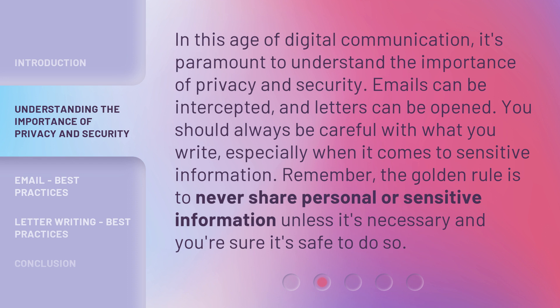In this age of digital communication, it's paramount to understand the importance of privacy and security. Emails can be intercepted, and letters can be opened. You should always be careful with what you write, especially when it comes to sensitive information. Remember, the golden rule is to never share personal or sensitive information unless it's necessary and you're sure it's safe to do so.